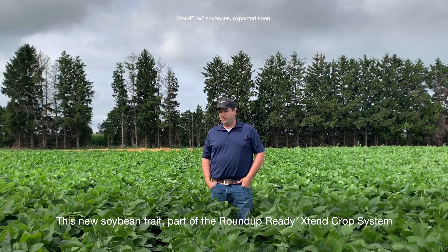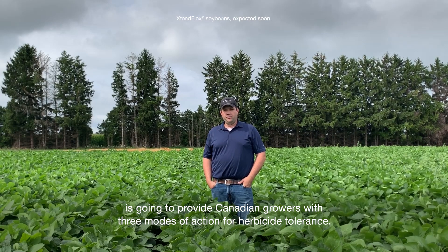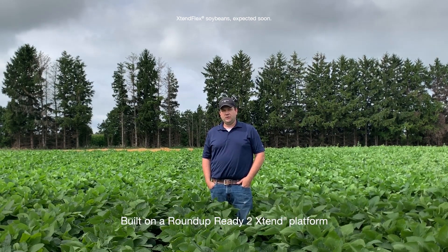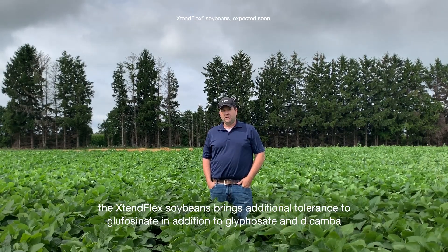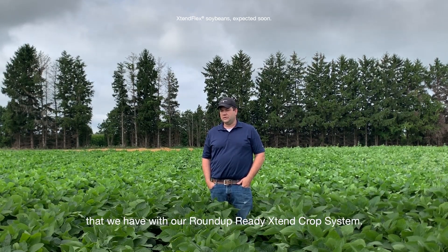This new soybean trait, part of the Roundup Ready Xtend crop system, is going to provide Canadian growers with three modes of action for herbicide tolerance. Built on our Roundup Ready 2 Xtend platform, Xtendflex soybeans brings additional tolerance to glufosinates in addition to glyphosate and dicamba that we have today with our Roundup Ready Xtend crop system.